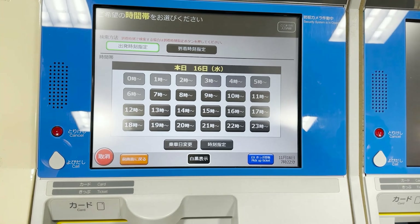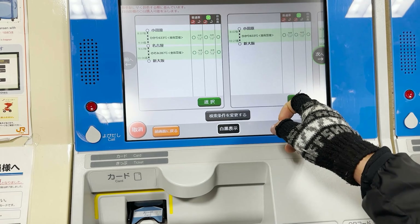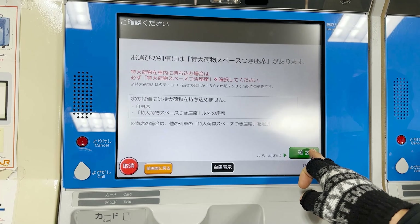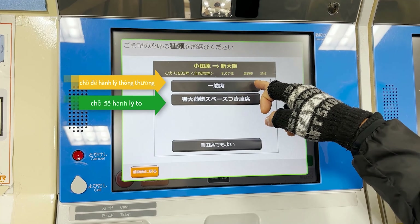Chọn số người: phía trên là người lớn, và có trẻ em — các bạn nhấn chữ Kodomo. Mình khuyên các bạn nên chọn tàu không nối chuyến: bên này là tàu không nối chuyến, còn nhiều chuyến thì gạt sang bên kia — nếu chuyển tiếp thì sẽ phải chuyển tàu, khá mệt. Đây là tàu thông thường và tàu màu xanh là tàu VIP. Chọn vào xác nhận, rồi chọn hành lý — hành lý to thì chọn hành lý to, mình chọn thông thường cũng được.